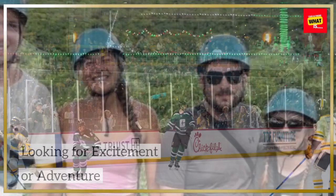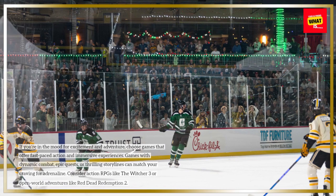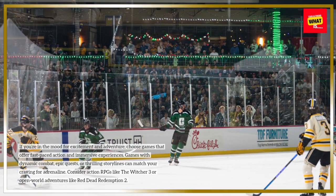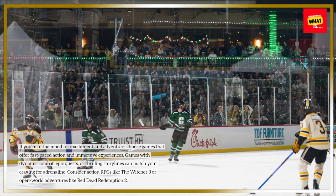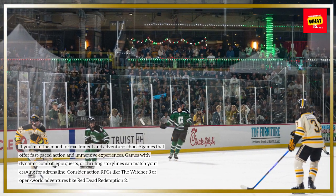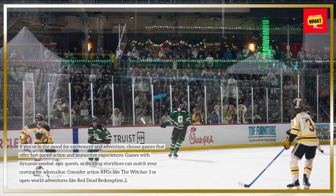If you're in the mood for excitement and adventure, choose games that offer fast-paced action and immersive experiences. Games with dynamic combat, epic quests, or thrilling storylines can match your craving for adrenaline. Consider action RPGs like The Witcher 3 or open-world adventures like Red Dead Redemption 2.